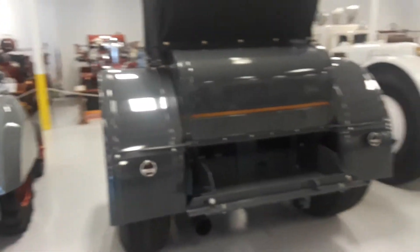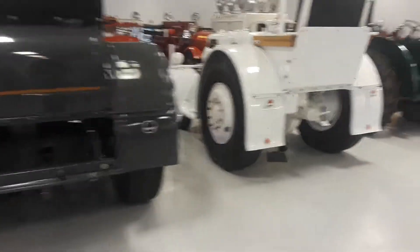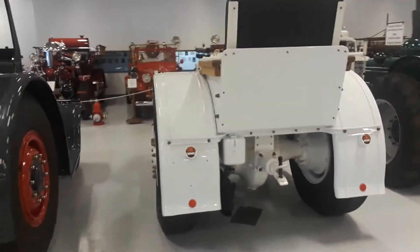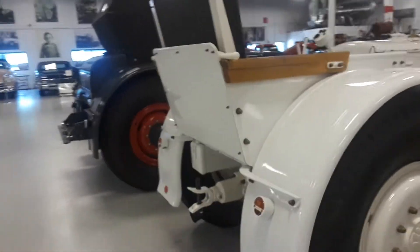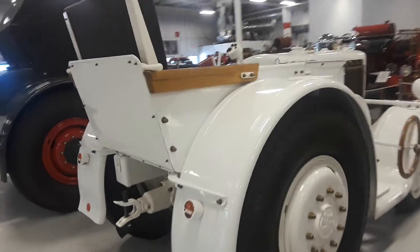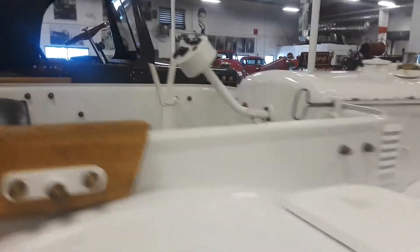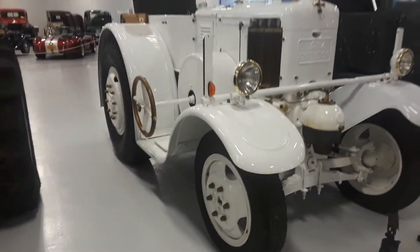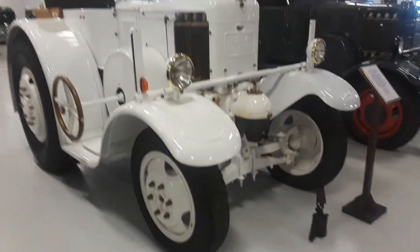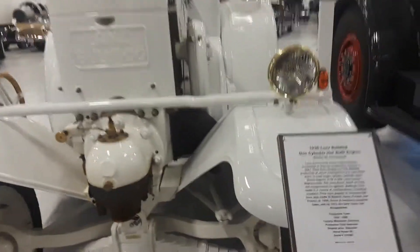I don't know what these tractors were good for other than to pull something. They were both made by the same company — I guess they wanted them to look like a Mercedes or a Rolls Royce. The seating is modern and you can see a steering wheel on this white one. I don't see any other use for them other than to haul stuff.